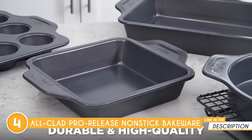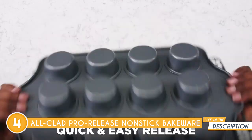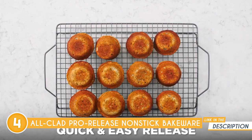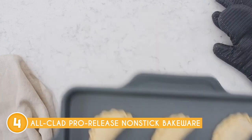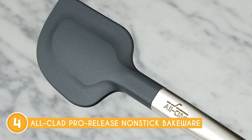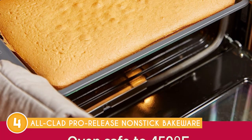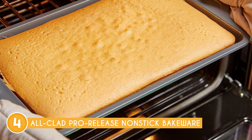The first standout feature of this bakeware is its high-quality nonstick coating. This feature ensures that your baked creations effortlessly release from the surface, eliminating the need for excessive greasing or flouring. The result is beautifully intact cakes, cookies, and loaves of bread that slide out of the pan with ease. Plus, the nonstick properties make cleaning a breeze, as residue is less likely to stick to the surface, saving you valuable time and effort.